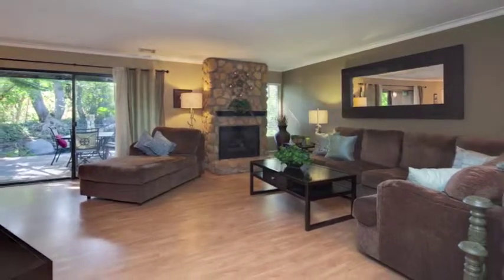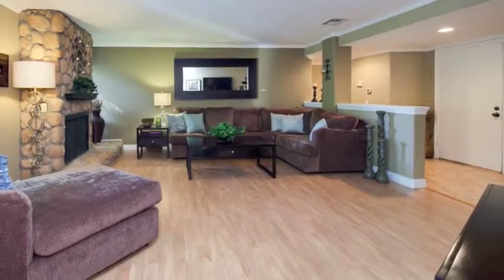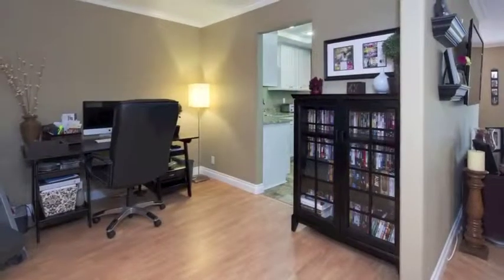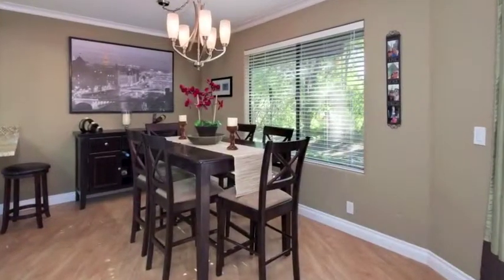Wow! Awesome two-bedroom single-story with an office in Fullerton. Spacious open floor plan with a beautiful stone fireplace, updated flooring, freshly painted, new baseboards, crown molding, updated interior doors, large dining room opening up to huge living area.